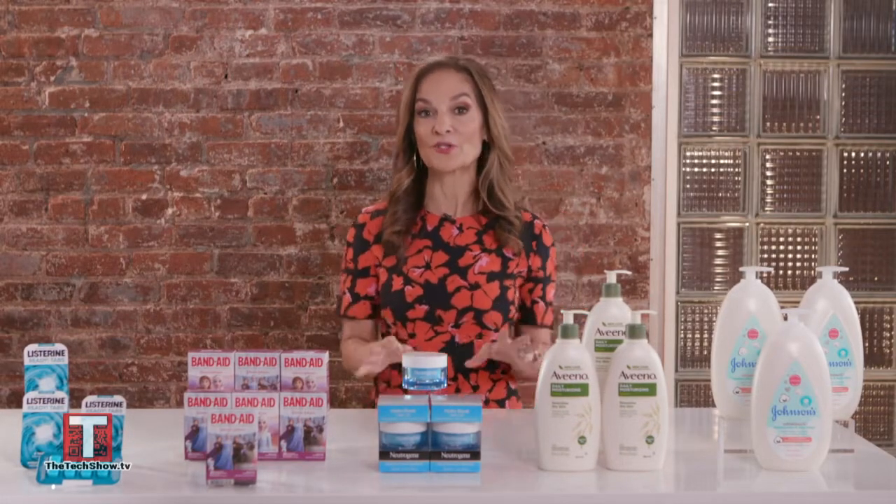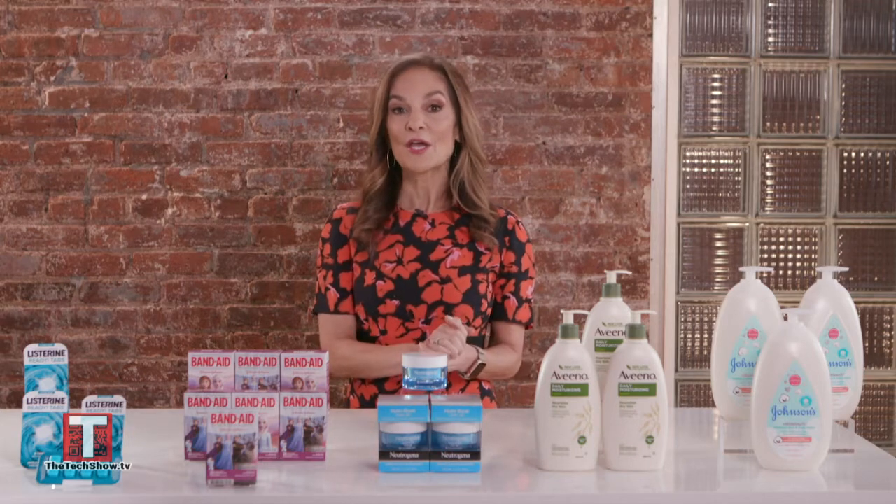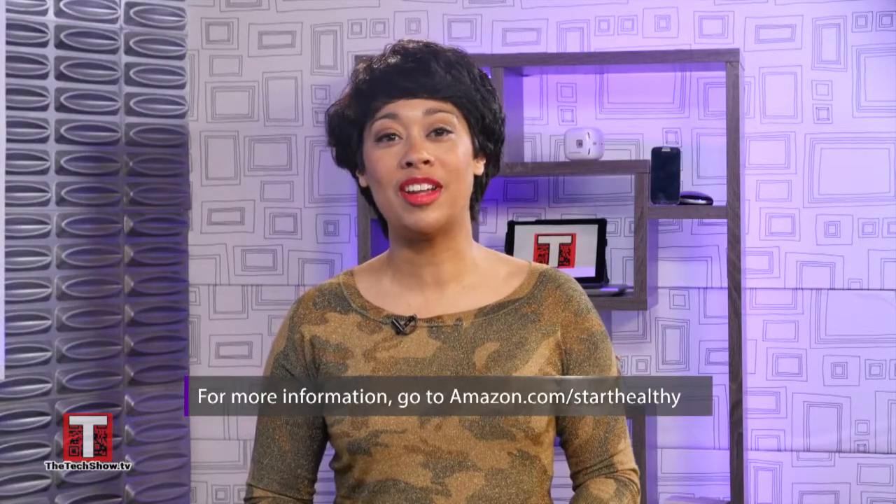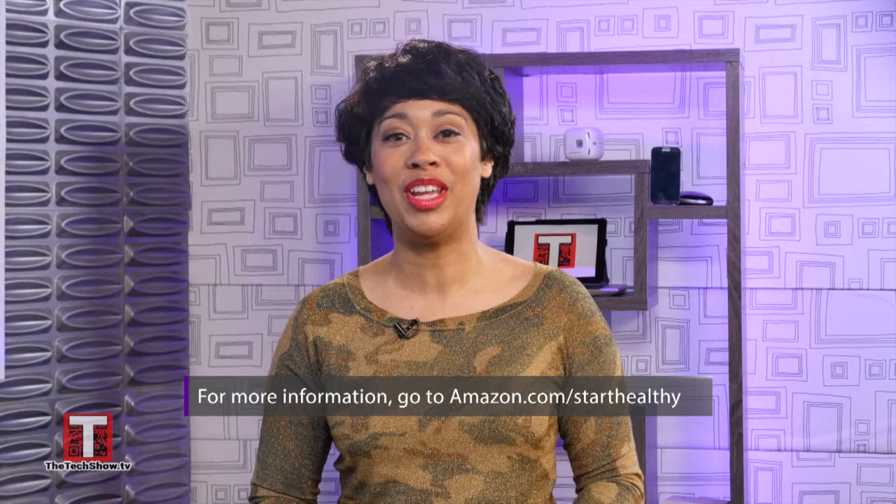And here's a great deal: if you go to Amazon.com and you purchase at least $30 of Johnson & Johnson participating products, you will score a $10 Visa reward. For more information on the Amazon Treasure Truck and the products so that you can choose to start healthy, go to www.amazon.com/starthealthy.